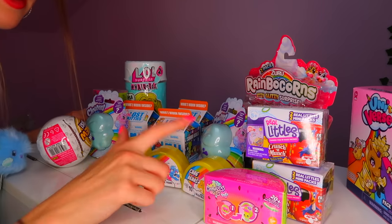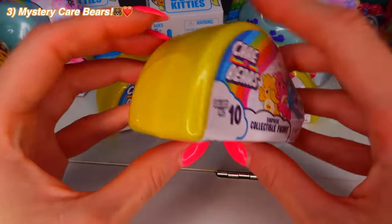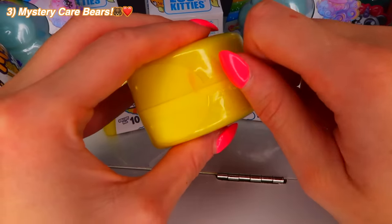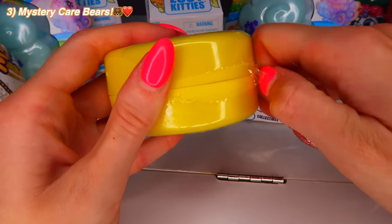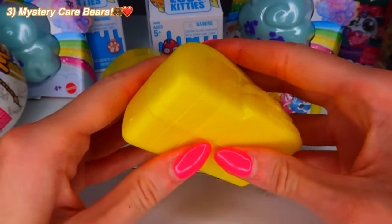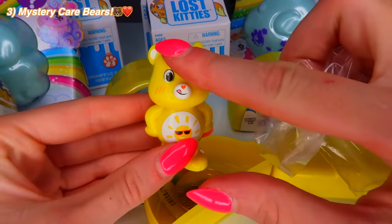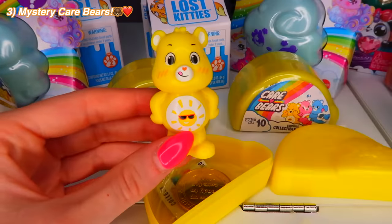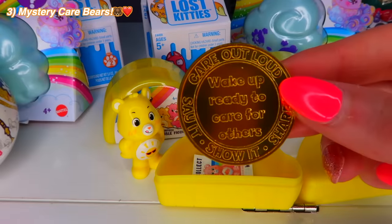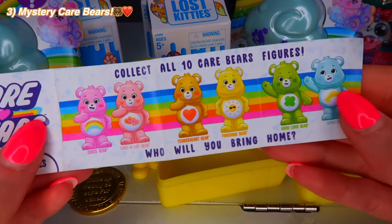I'm going to go with the Care Bears because I've never actually seen these or opened them before. You get a surprise bear and also a surprise bear coin and a special key coin. I hope we get Sunshine Bear — that's the one I really hope for. We got Sunshine! Oh, he's really soft, almost slippery. I feel like this is a rare coin — I am obsessed with these.